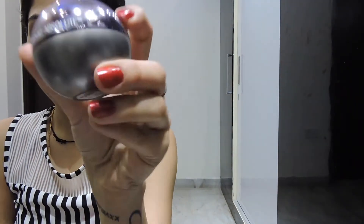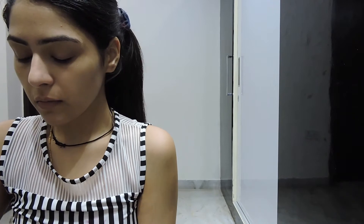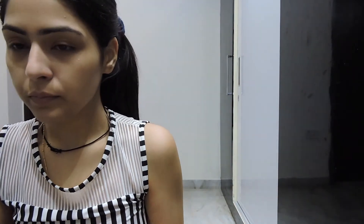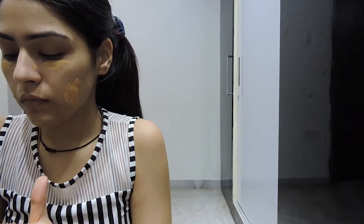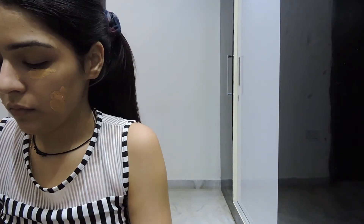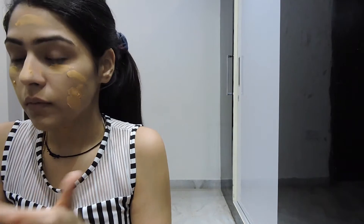I'm not a big fan of foundation, so I use the Lakme Absolute Matte Skin Natural Mousse. It's very hydrating and gives full coverage, so I don't need a concealer after using it. It's very moisturizing and stays for a long time. I take some on the back of my hand, apply it with my fingers, and blend it so there's no difference between my neck and face color.